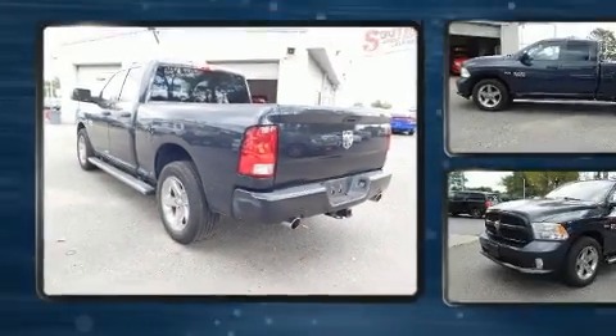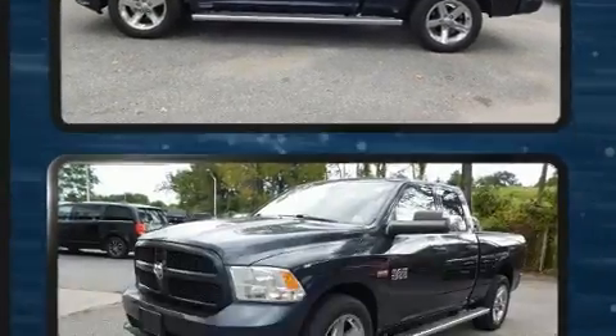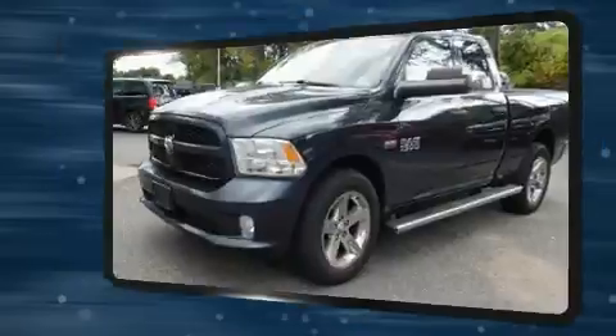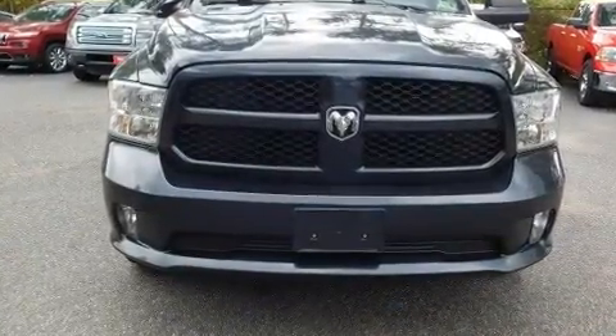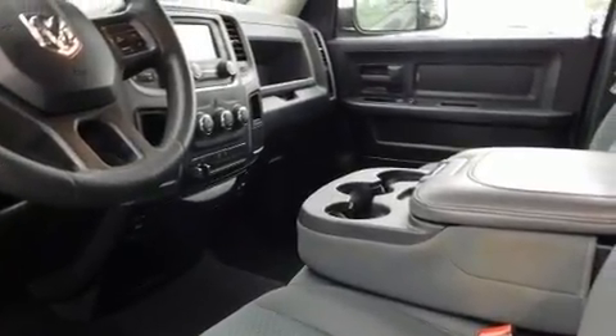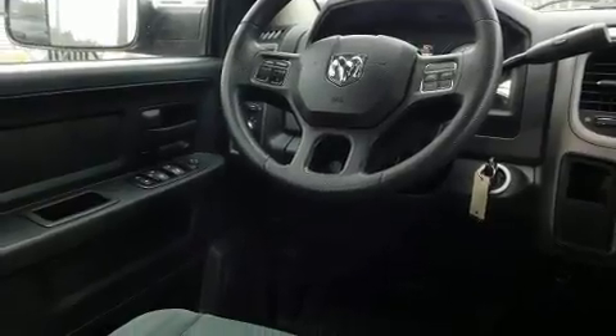Passenger security is always assured thanks to various safety features such as dual front impact airbags, head curtain airbags, traction control, brake assist, ignition disabling, and four-wheel disc brakes with ABS. Electronic stability control stands out as a technologically savvy innovation, keeping you better connected to the road.